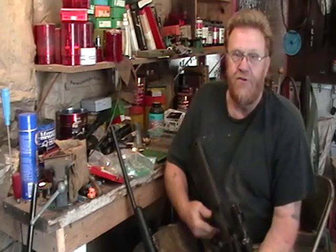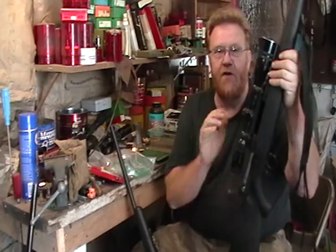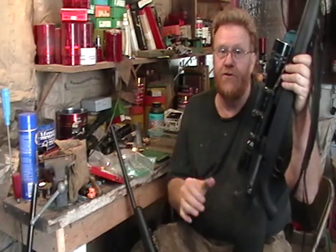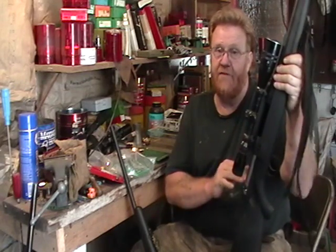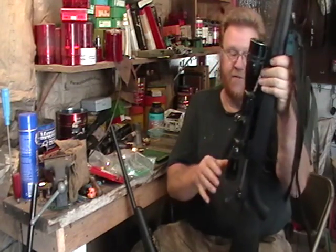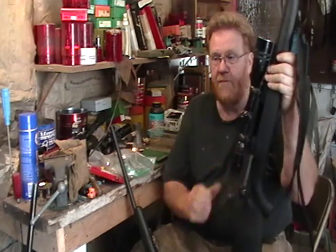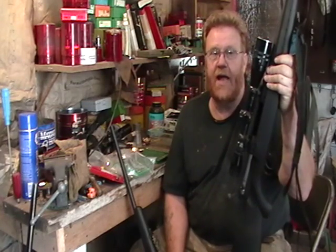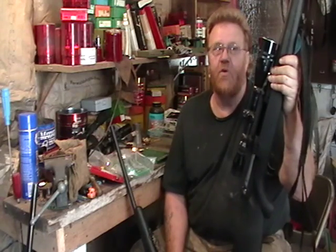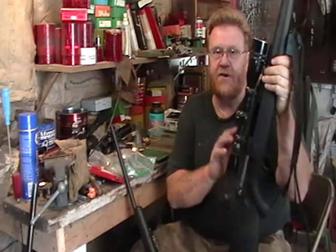It doesn't have the AccuTrigger that Savage puts on their higher-end models, but it does have a very simple, easy-to-work-on trigger. It took me about 20 minutes to drop it from a 6-pound trigger pull to 2.5 pounds with no creep and no over-travel. It's a very simple trigger that any good gunsmith can work on. I've been a gun enthusiast all my life, worked as a gunsmith and managed sporting goods stores, so working on my own firearms is very natural for me.